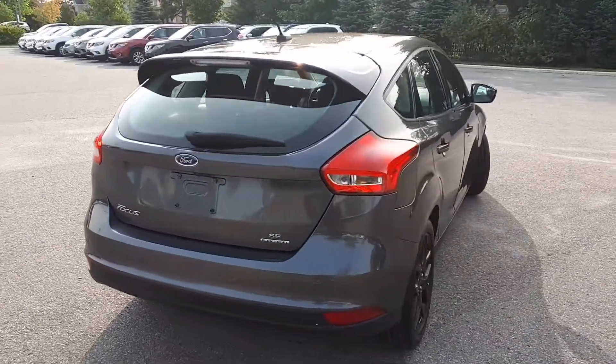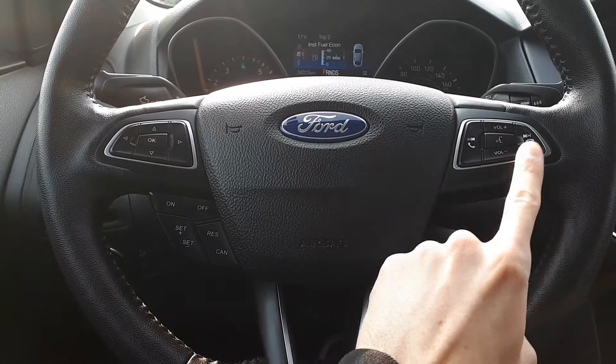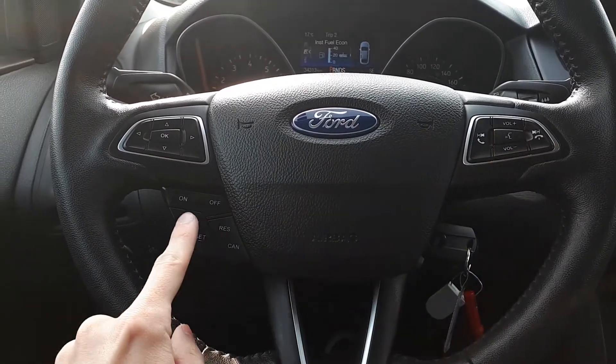Let's take a look at some of the features on the inside. This vehicle has steering wheel audio, Bluetooth phone connectivity, voice recognition, and cruise controls.